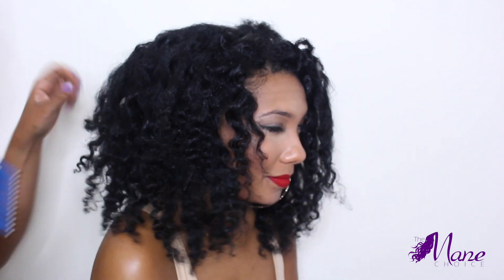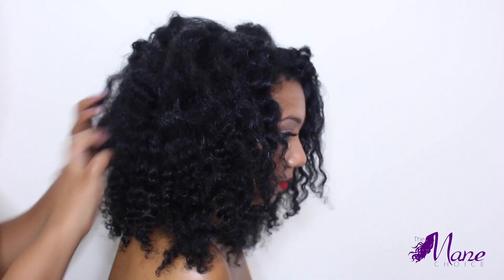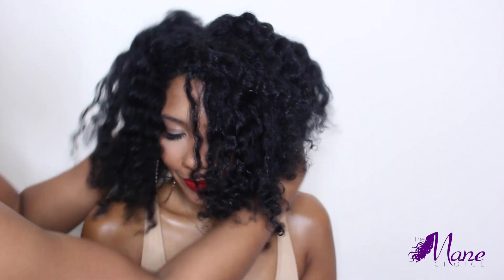Depending on how much hold you prefer, you can add a gel in the twist setting process, but Jess wanted a true stretched beach wave look, so we opted to just use the butter so that the hair will be super soft and will swell beautifully over the days.